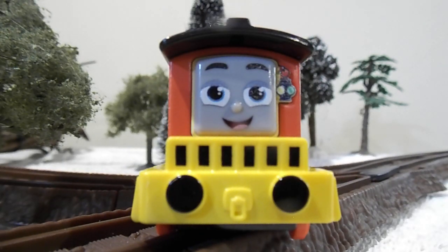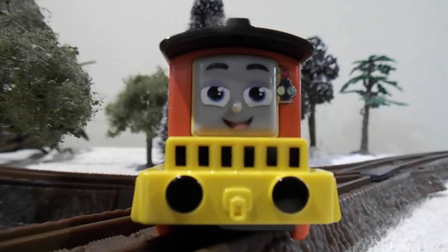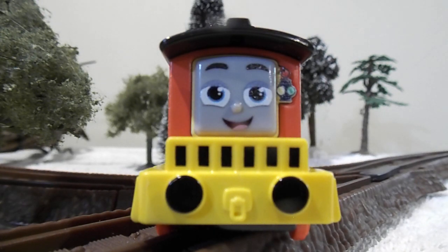A really nice face — I think Bruno's face looks really adorable. You've got a lamp right here, yellow and green. Painted buffers. And, not a shocker, no painted coupling.